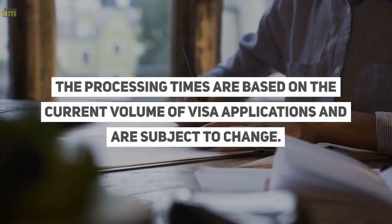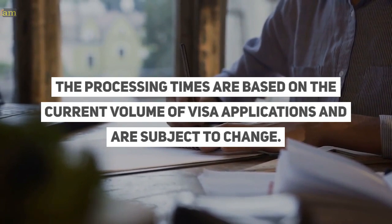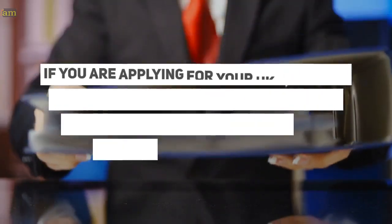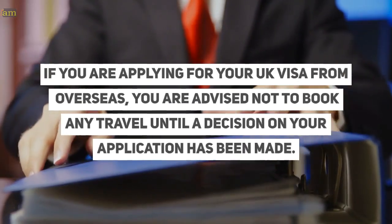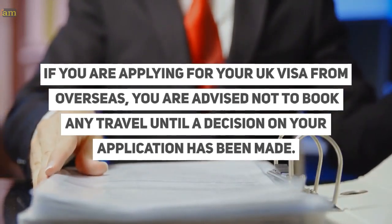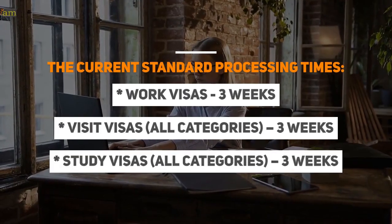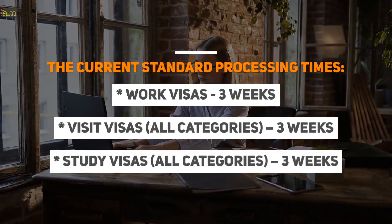The processing times are based on the current volume of visa applications and are subject to change. If you are applying for your UK visa from overseas, you are advised not to book any travel until a decision on your application has been made. The current standard processing times are as follows.